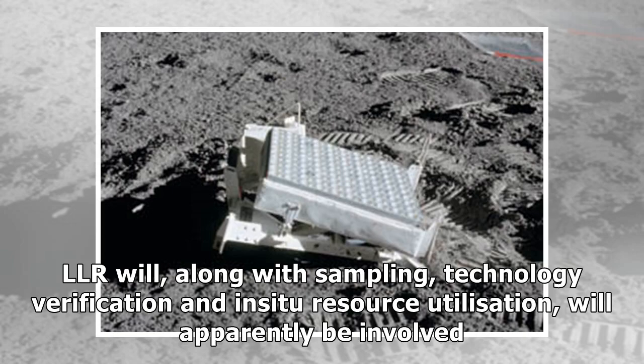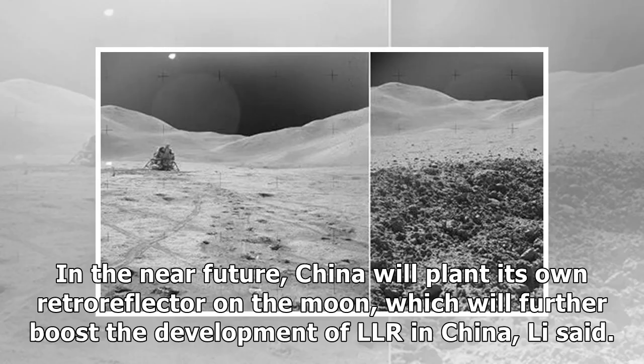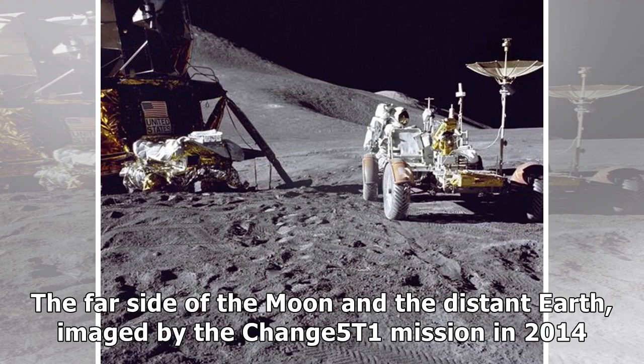LLR will, along with sampling, technology verification and in-situ resource utilization, apparently be involved. In the near future, China will plant its own retroreflector on the Moon, which will further boost the development of LLR in China, Li said.